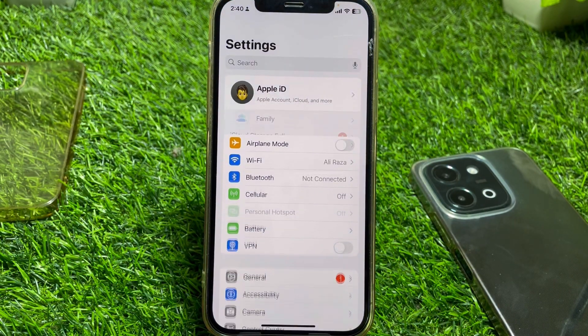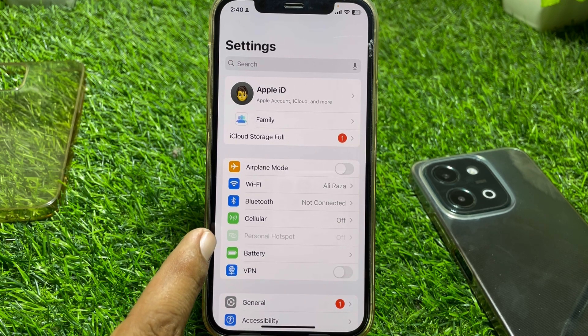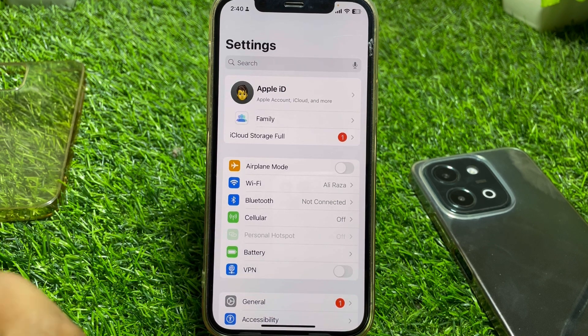Hello everybody, welcome back to my YouTube channel. In this video I'm going to show you how to fix personal hotspot not working on iPhone. Here's the personal hotspot — if it's not working after the iOS 18 update, I'll show you how to fix it.